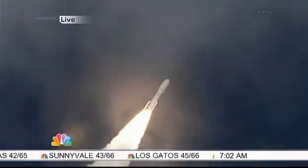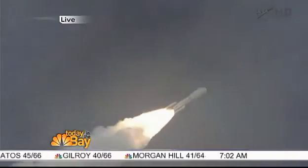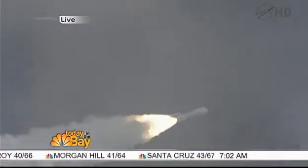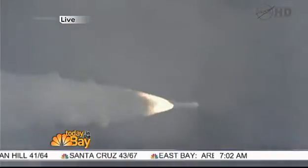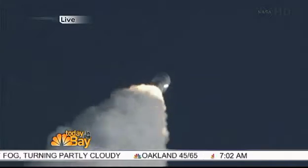But once it gets there, that giant one-ton Martian rover called Curiosity is going to be doing a lot of work. It has a massive drill to drill below the surface, and also a laser that can bust through rocks. It's going to focus on an area that was a crater where it's believed there was water before — water, of course, one of the building blocks of life.